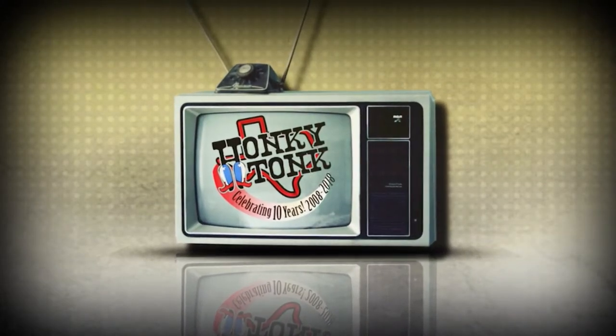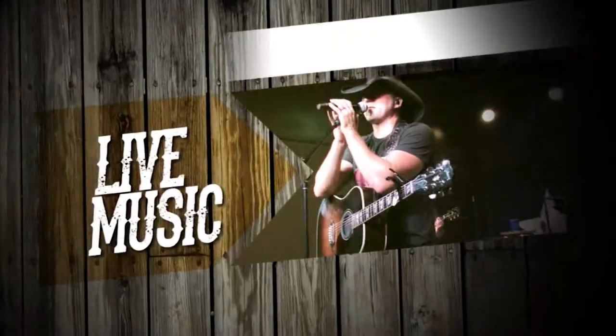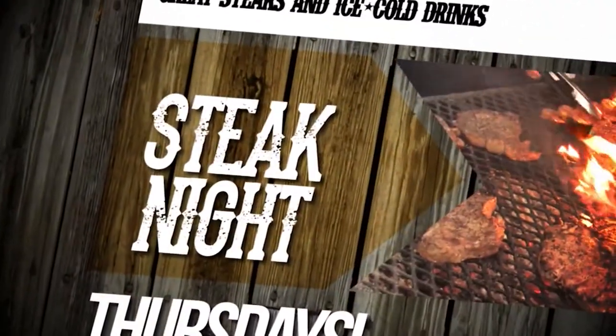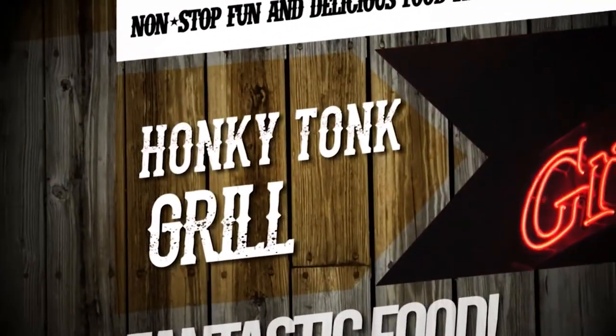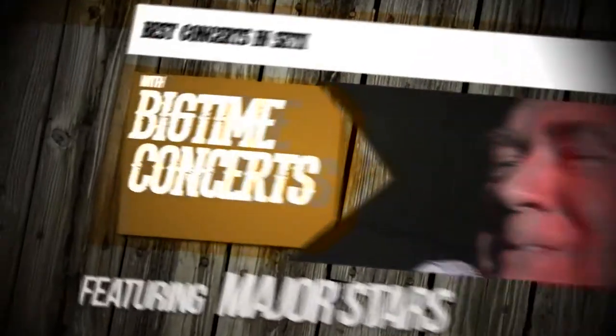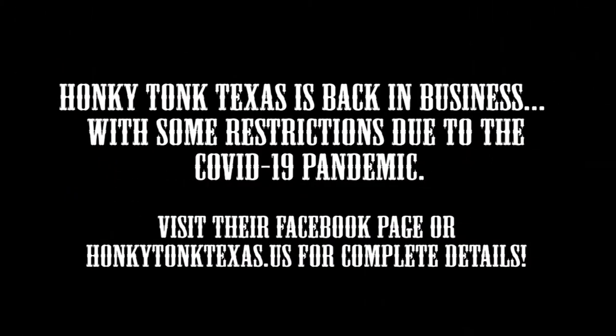That was this week's Honky Tonk Texas Fabulous Flashback. Honky Tonk Texas in Silsby is the Southeast Texas headquarters for live music, dinner, drinking, and dancing, featuring the best live entertainment in the Lone Star State. Come scoot a boot and shoot some pool or shuffleboard, and make plans for steak night every Thursday — delicious Texas-sized steaks cooked to perfection with all the fixings. See your favorite national, regional, and local artists on the Honky Tonk stage. Honky Tonk Texas is back in business with some restrictions due to the COVID-19 pandemic. Visit their Facebook page or honkytonktexas.us for complete details.